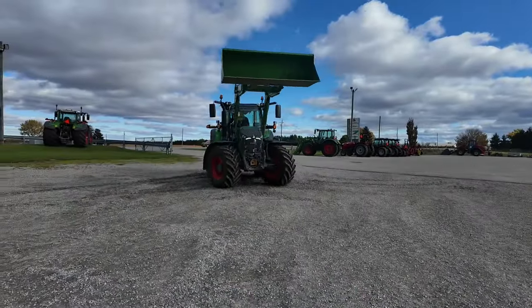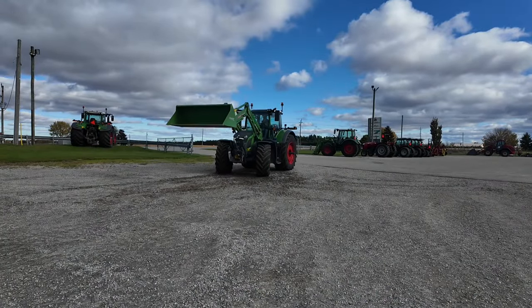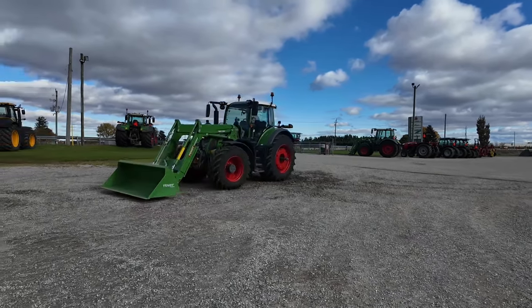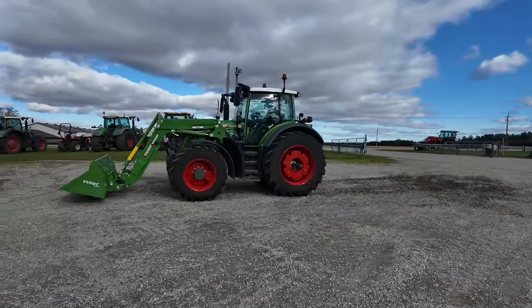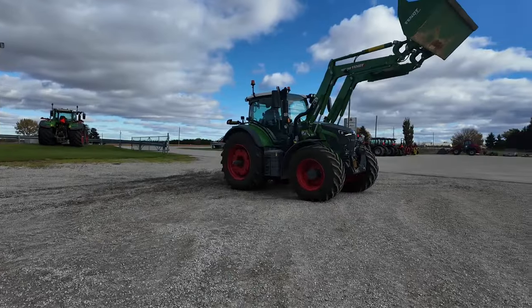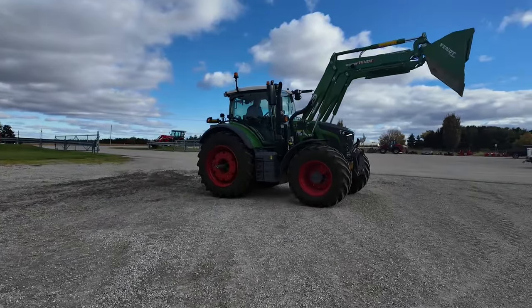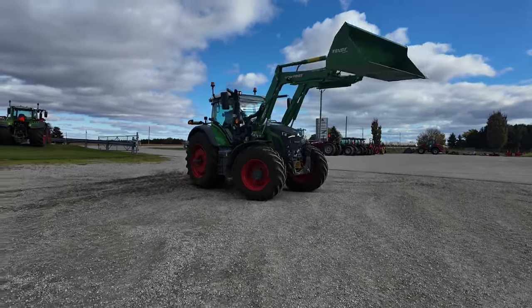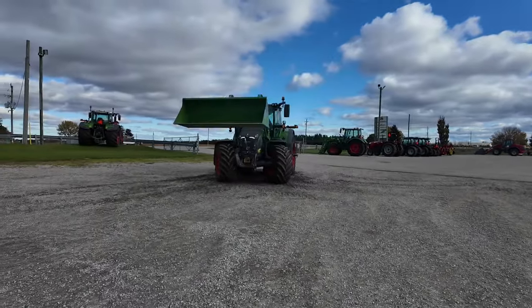The VarioDrive drivetrain is a new addition to the Fendt 600 Vario. It is a proven concept from the Fendt 900 and 1000 series tractors, used over the last several years. It provides the perfect combination of maximum tractive power and maneuverability with a stepless drive from 20 meters per hour to 50 kilometers per hour, all at a reduced engine speed. The fully automatic power distribution between the front and rear axles is intelligently controlled, providing independent four-wheel drive.